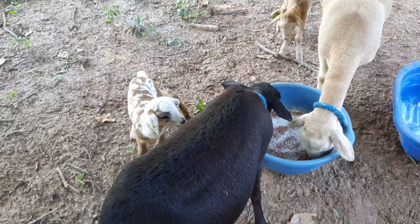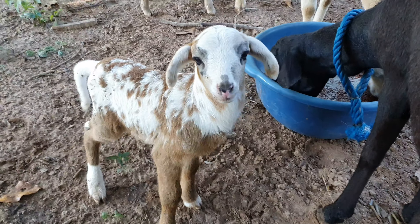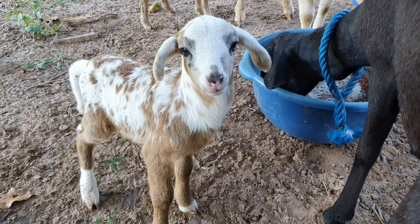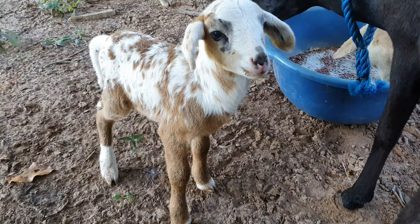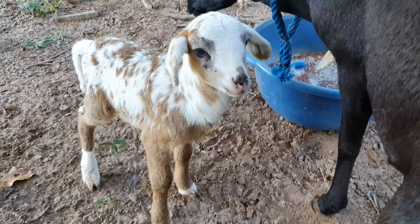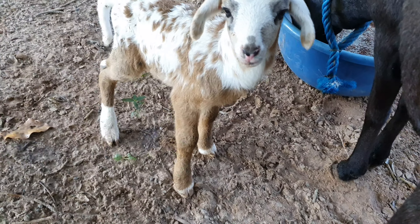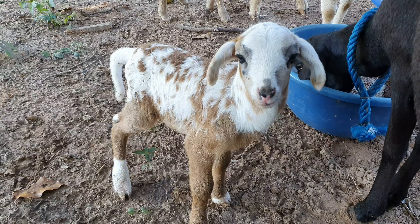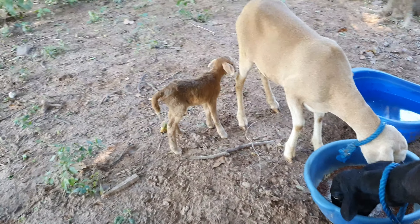We've got two new baby lambs - I knew they were going to be delivered soon. You're a beautiful lamb, aren't you? You're quite furry, maybe you'll have more fur than your mummy. The other one is also wriggling - that's a really good sign, that means you're healthy.